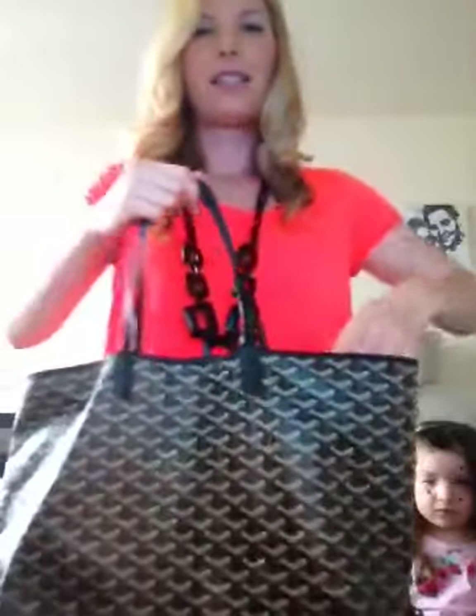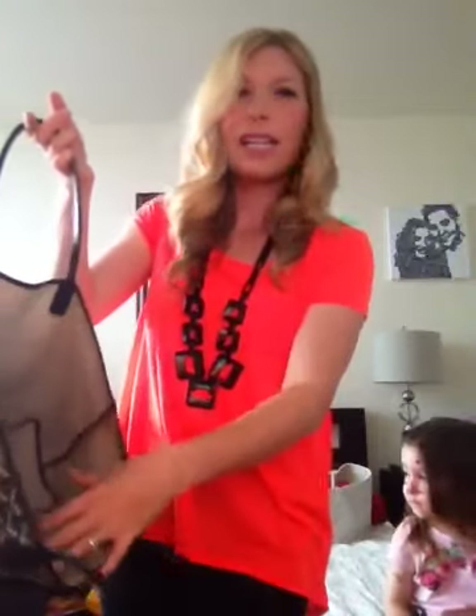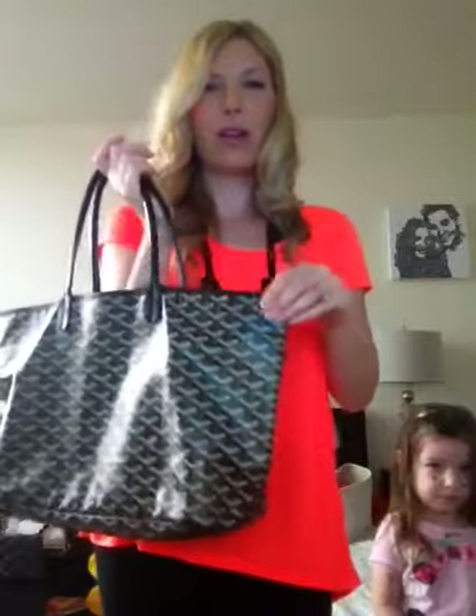Next up — my Goyard Saint Louis PM in black on black. Most classic, great Goyard bag. This is like carrying a feather — it is that light. You cannot get a designer bag this light. When I go to the mall or on vacation, these bags are so light and breezy and you can fit a ton of things in them. They look good with everything. The chevron print is just so beautiful and different. I have two Goyard Saint Louis PMs — I find the GMs too big.